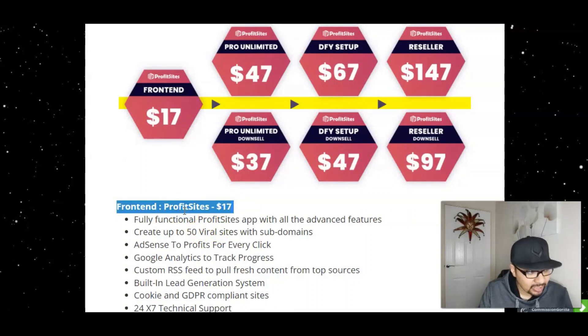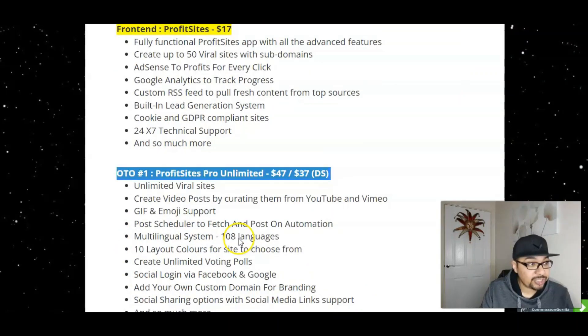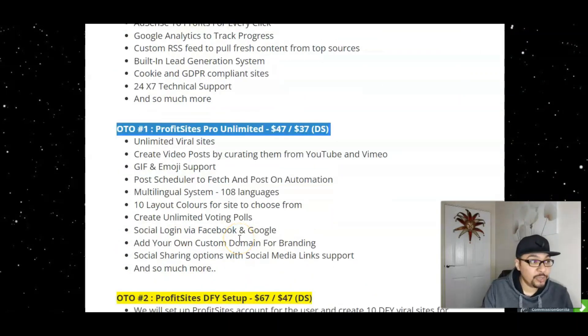The front end is just $17, giving you access to a fully functional Profit Sites app with all its advanced features. You can create up to 50 viral sites with subdomains, integrated with AdSense, Google Analytics, RSS feed, built-in lead generation system, GDPR compliance, and 24/7 technical support. I highly recommend going ahead with the Unlimited Edition.